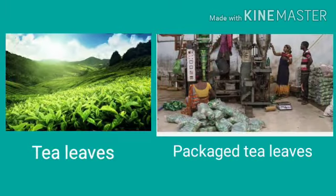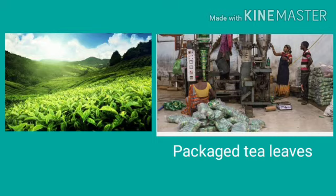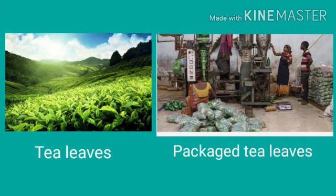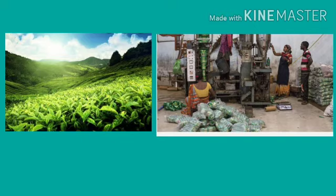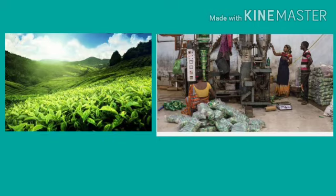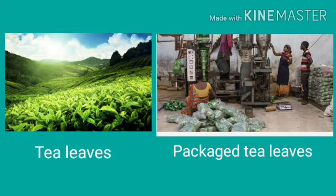Here comes the picture of tea leaves and packaged tea. Tea leaves are processed in the factory and we get packaged tea to drink. At first, tea leaves are plucked from the garden, then the leaves are processed in the factories and packaging is done.